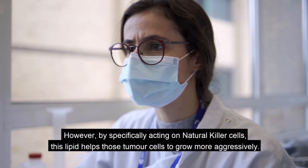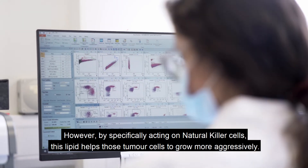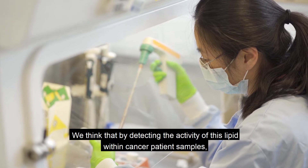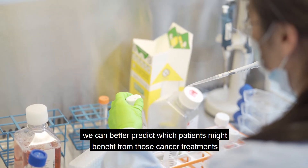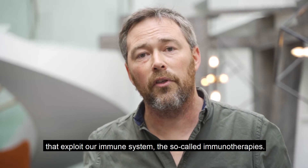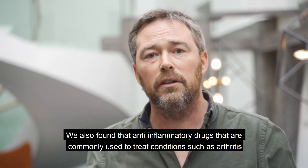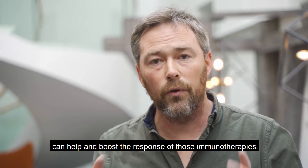However, by specifically acting on natural killer cells, this lipid helps tumour cells to grow more aggressively. They think that by detecting the activity of this lipid within cancer patient samples, they can better predict which patients might benefit from cancer treatments that exploit the immune system — the so-called immunotherapies. They also found that anti-inflammatory drugs commonly used to treat conditions such as arthritis can help boost the response to those immunotherapies.